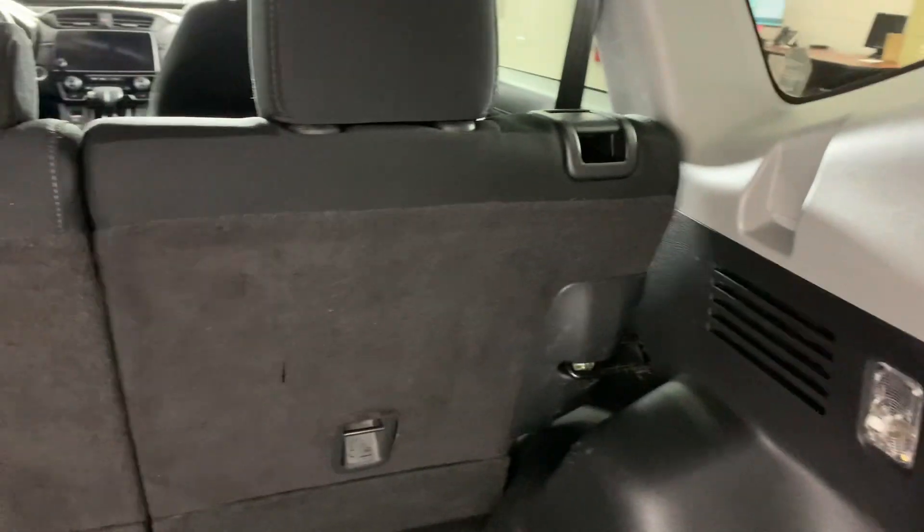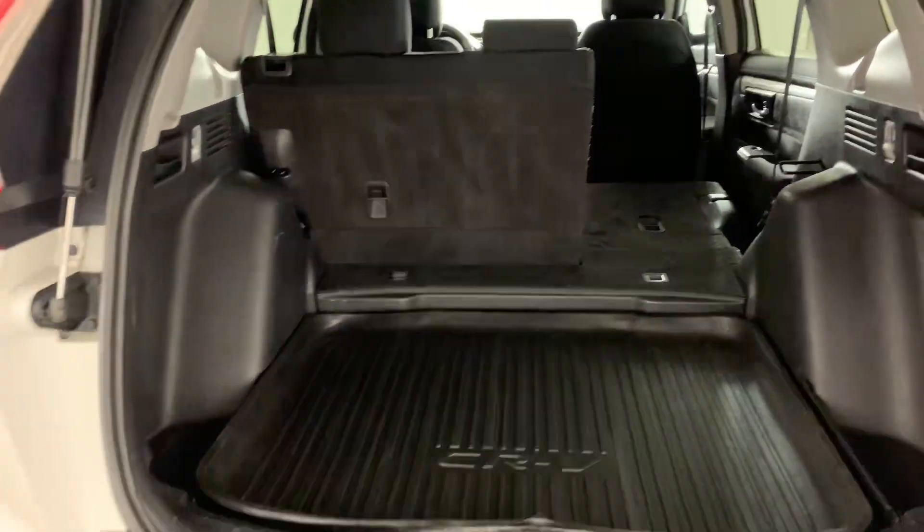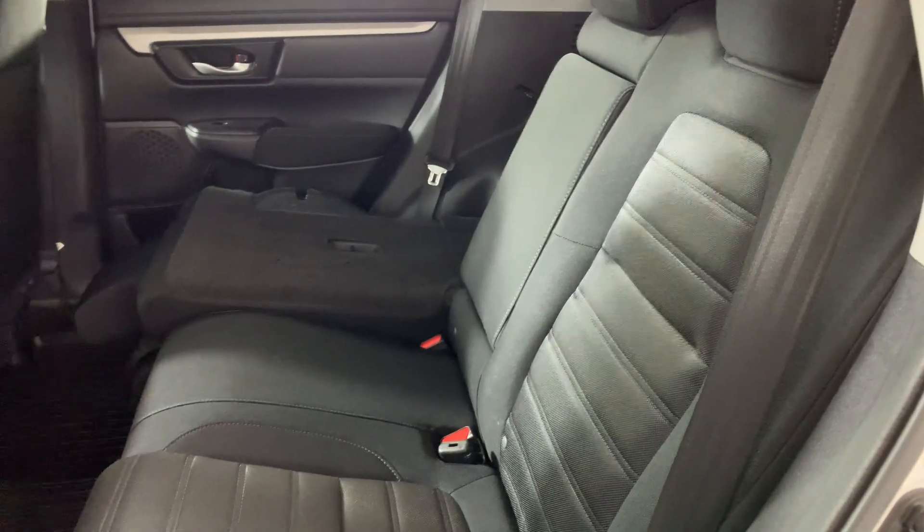It's got a rubber insert, and just by a little lever here the seats do go down. We have all fabric interior with all rubber mats and cup holders in the middle there. Let's just put this seat back — very easy to do with one hand.